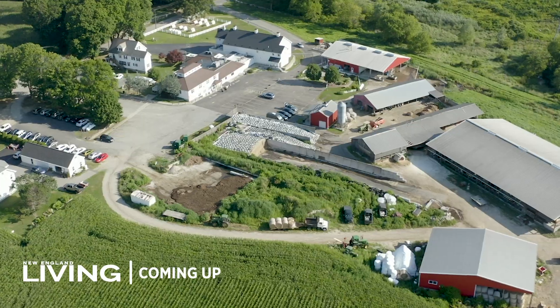Coming up, it's real food from real cows — how one farm is redefining fresh. That's next, when New England Living returns.